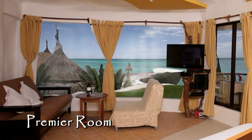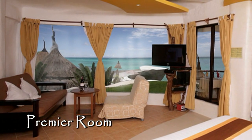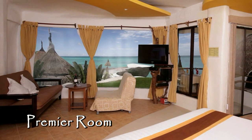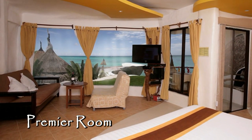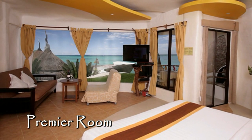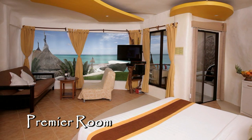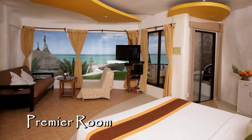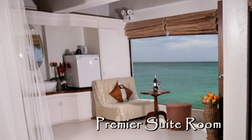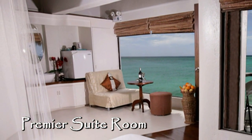Here you see the premier room — looking through the window at the ocean it almost looks fake, but it's absolutely not. The view is truly exquisite. The premier room comes with a king-size bed, cable TV, mini bar, coffee maker, and all the same standards as the other rooms.